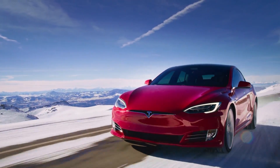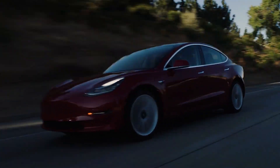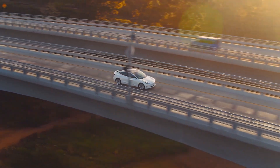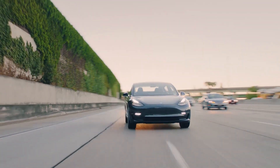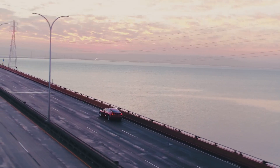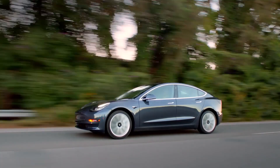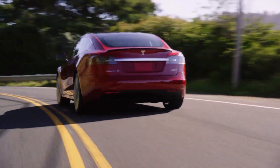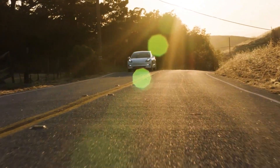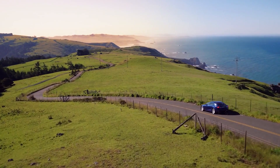The EPA drive cycle was published by the United States Environmental Protection Agency, from which it gets its name. Formerly this drive cycle was called EPA 75. It was updated in 2008 and covers city driving and highway driving. The European equivalent is the Worldwide Harmonized Light Duty Vehicles Test Procedure, or WLTP, which replaced the outdated NEDC — the New European Driving Cycle — in its latest version from 2017.